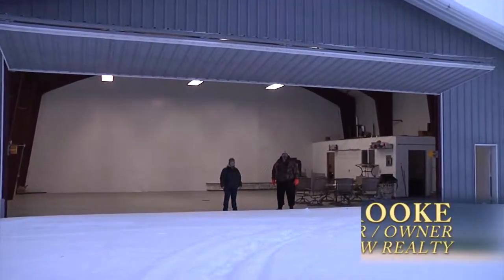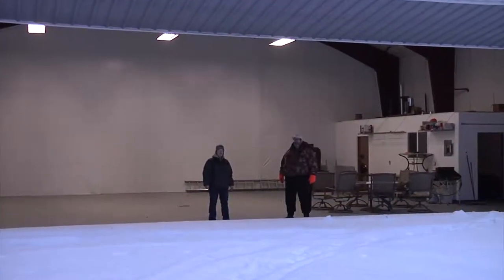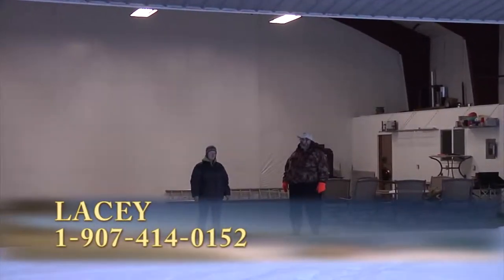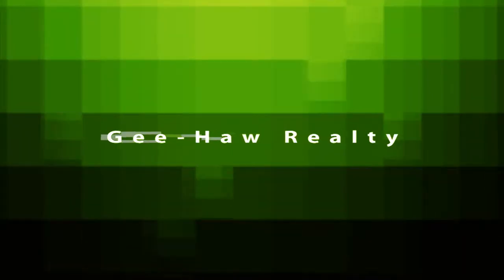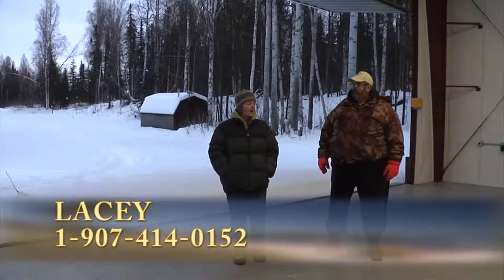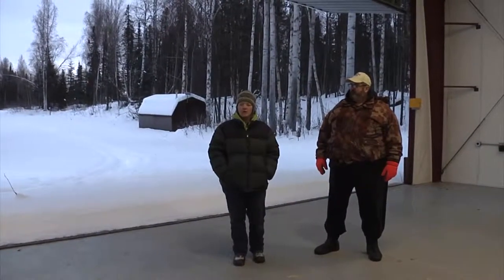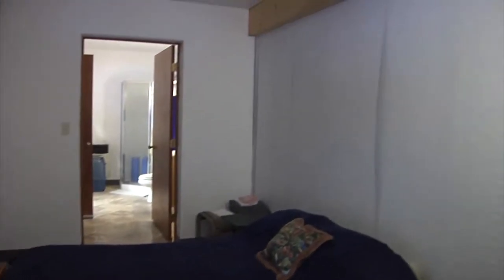Hi folks, Carl here from Jihaw Realty and this is my newest Agent Lacey. We are here today looking at an airplane hangar on 8.42 acres in the Little Honey Bee Lake Arrow Park in Willow. We are inside the 40 by 60 hangar. As you look around you'll see that there's a lot of power in here. There's also a one bedroom apartment with a full bath.